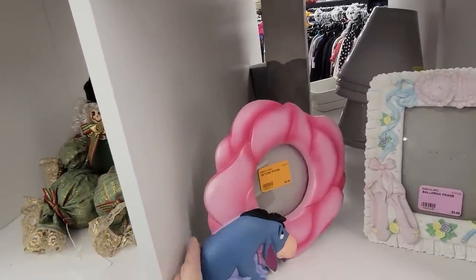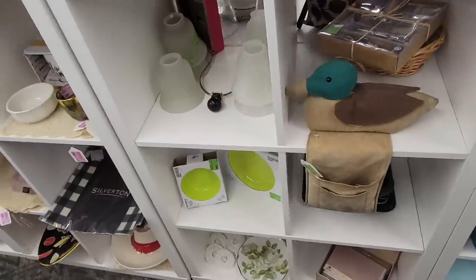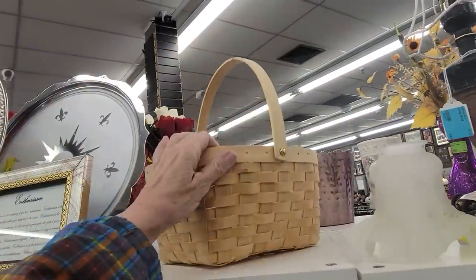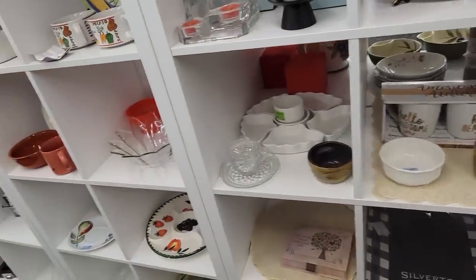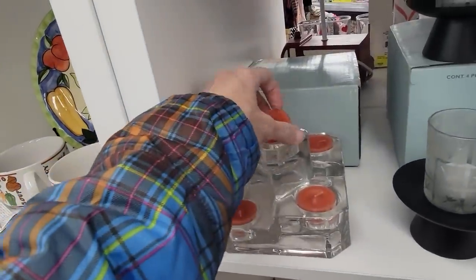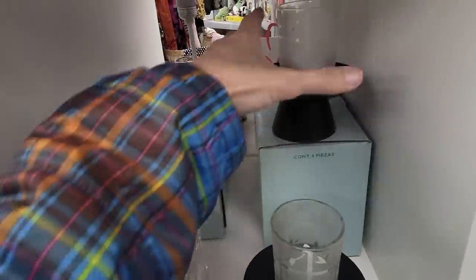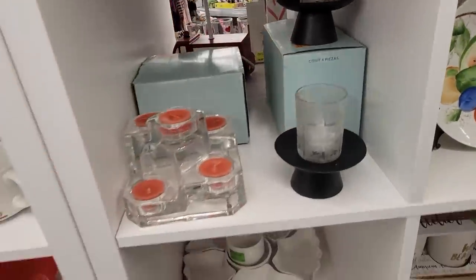Adorable little Eeyore frame — should we run Eeyore? There's a basket, and it's not signed — not a Longaberger. Oh my, this looks so pretty with the little candles actually in it. I do believe this is a Party Lite. It is a Party Lite — we have that for $11.99, and then we have this set for $9.99 with the boxes.